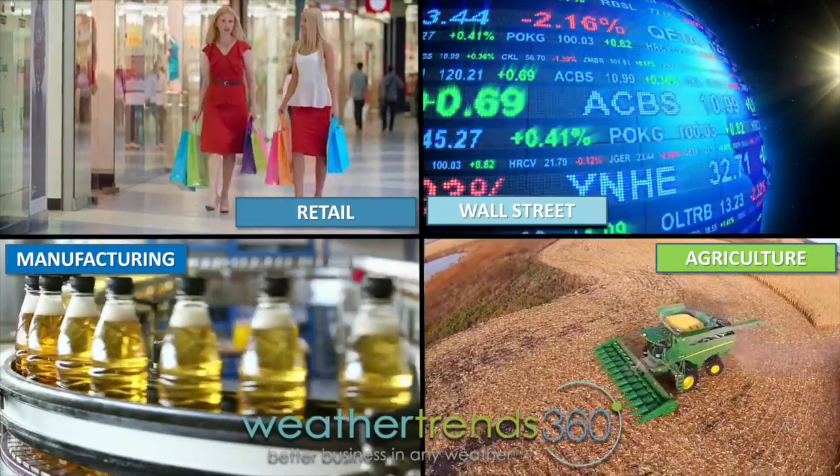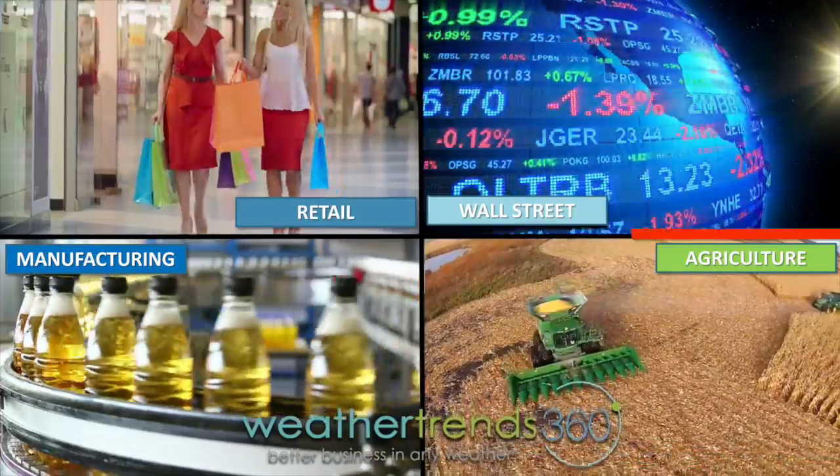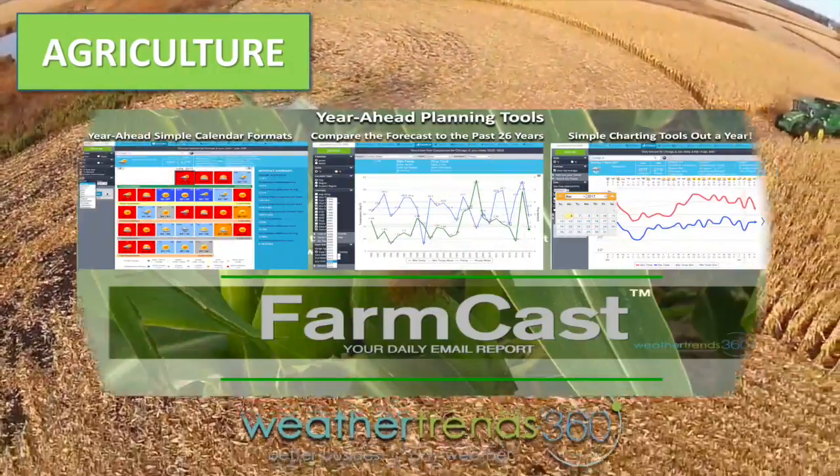Are you looking for the most robust, coolest, best long-range weather forecast for farms anywhere on the planet? With WeatherTrends, look no more. Check out FarmCast.